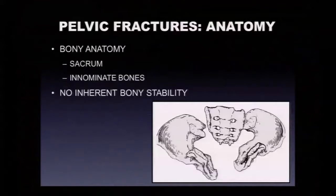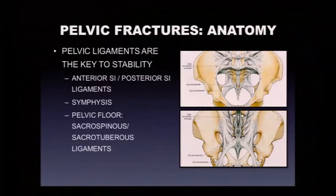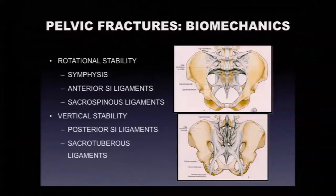Three bones make up the pelvic ring, but there's no inherent bony stability — the stability comes from the pelvic ligamentous structures. These include the anterior and posterior sacroiliac joint ligaments, the pubic symphysis cartilage anteriorly, and the pelvic floor ligaments — the sacrospinous and sacrotuberous ligaments. Rotational stability comes from the pubic symphysis, anterior sacroiliac joint ligaments, and sacrospinous ligaments. Vertical stability is maintained by the posterior sacroiliac joint ligaments, known to be the strongest ligaments in the body, along with the sacrotuberous ligaments.